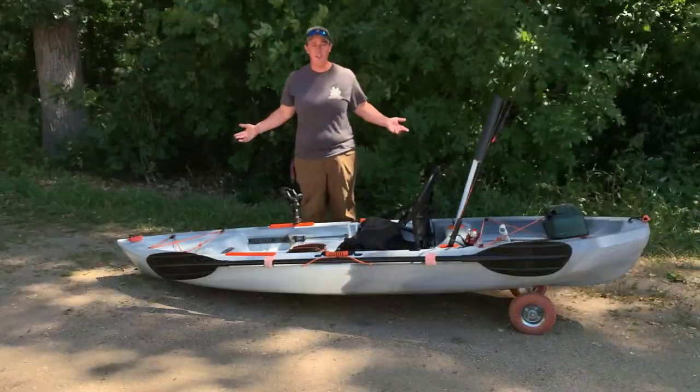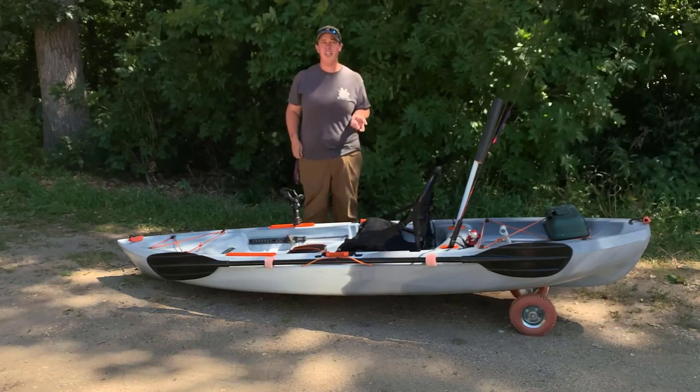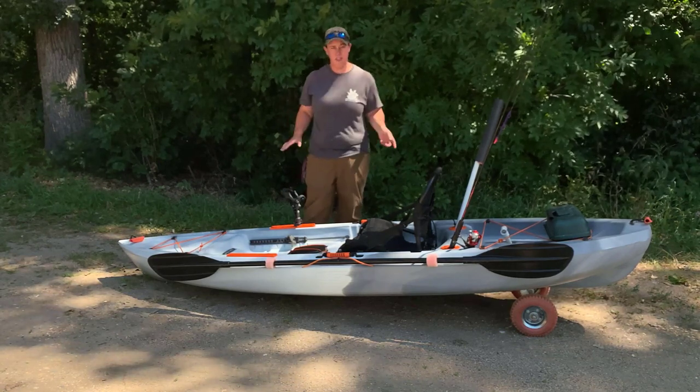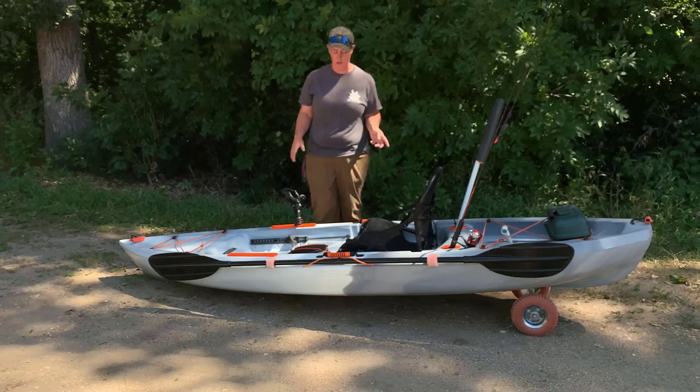What's up guys? We're going on an adventure in the kayak. I picked this guy up at Walmart. It was about $385 after tax. It's a Tamarack Pro Angler, so you get a couple extra little bells and whistles versus your regular old Tamarack Angler.